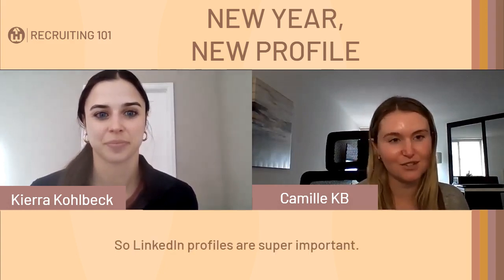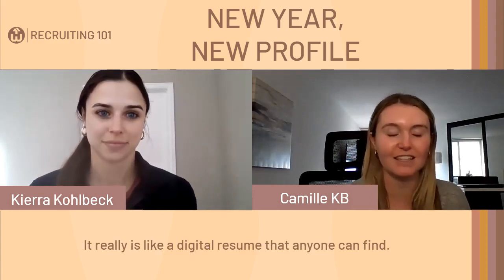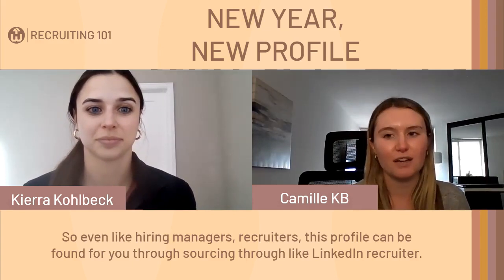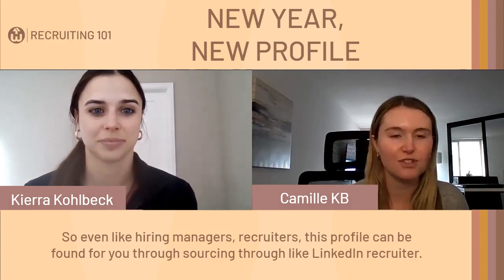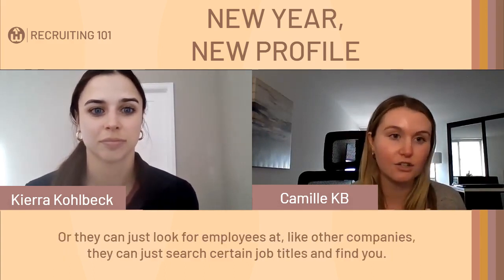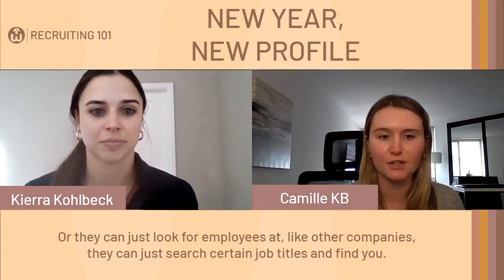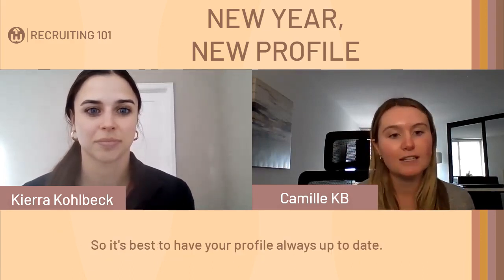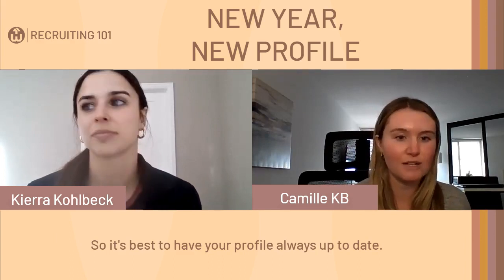LinkedIn profiles are super important. It really is like a digital resume that anyone can find — hiring managers, recruiters — this profile can be found through sourcing, through LinkedIn Recruiter, or they can search certain job titles and find you. So it's best to have your profile always up to date.